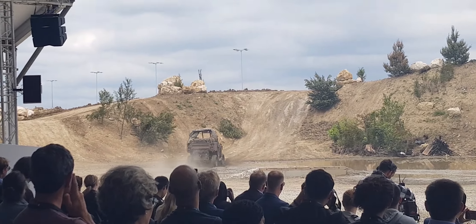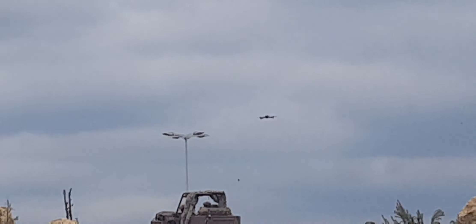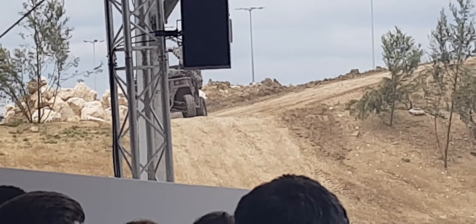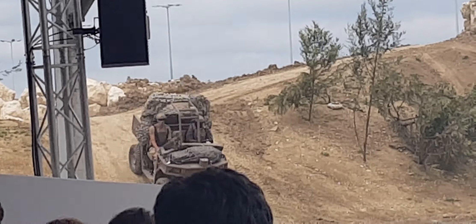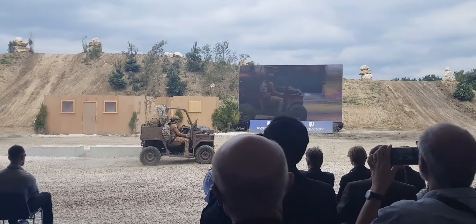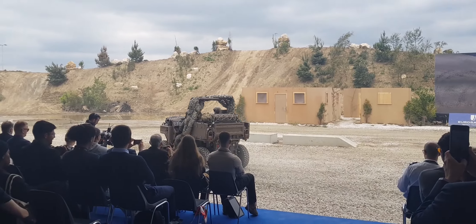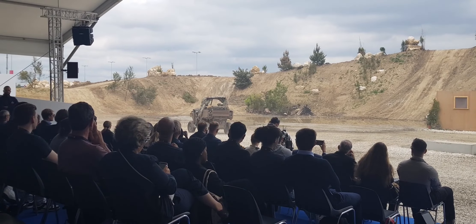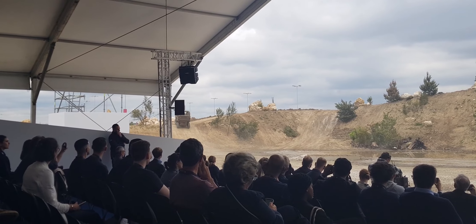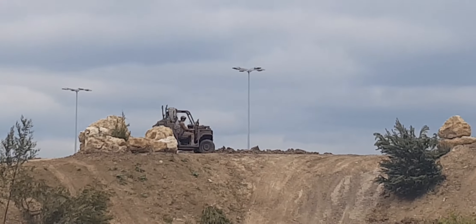As the Rider makes its way onto the track, its off-road capabilities enable it to negotiate gradients of up to 60% with its 900-kilogram payload. It can cross slopes of up to 30%, and its architecture allows it to negotiate fords of up to 80 centimetres.